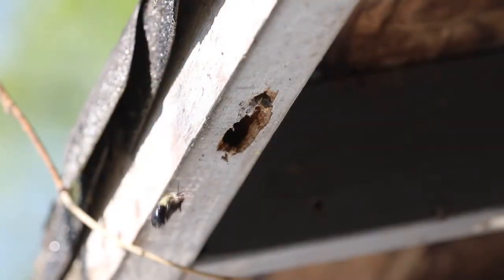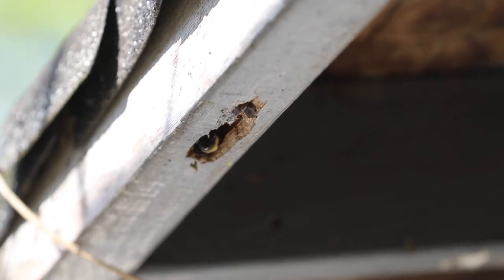Wooden structures like houses, fences, and decks are a favorite place for carpenter bees to bore into. The bees lay their eggs in the holes, and in around 36 days the babies will mature and fly out.